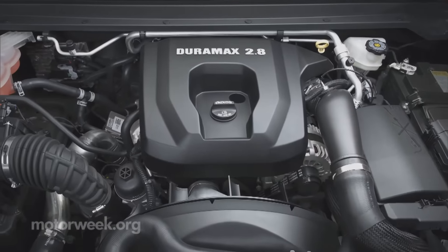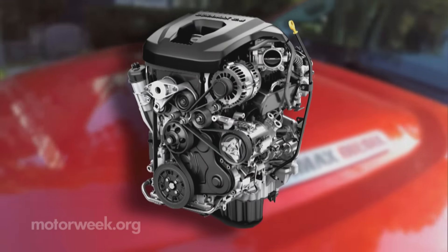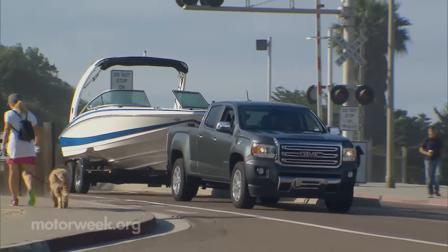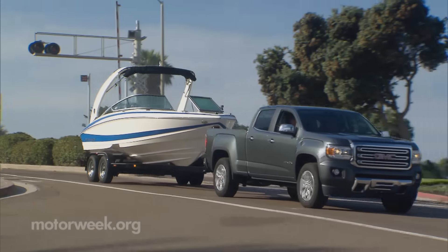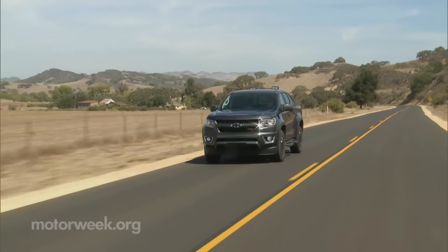The 2.8-liter Duramax Turbo I-4 diesel is the big story, with 181 horsepower and 369 pound-feet of torque. It tows 7,700 pounds, and they're also the first pickups to break the 30 mpg highway barrier with 31 mpg.